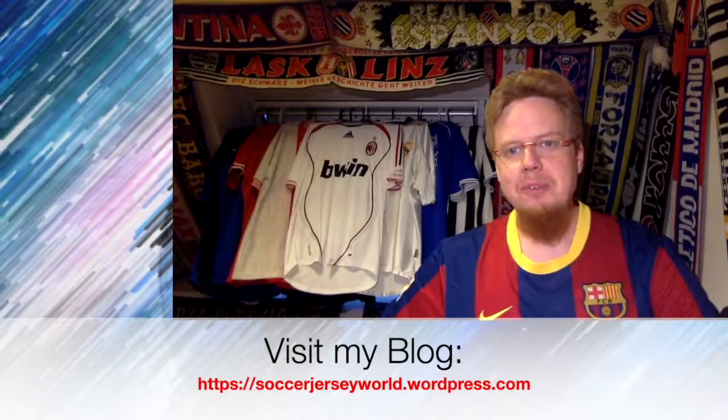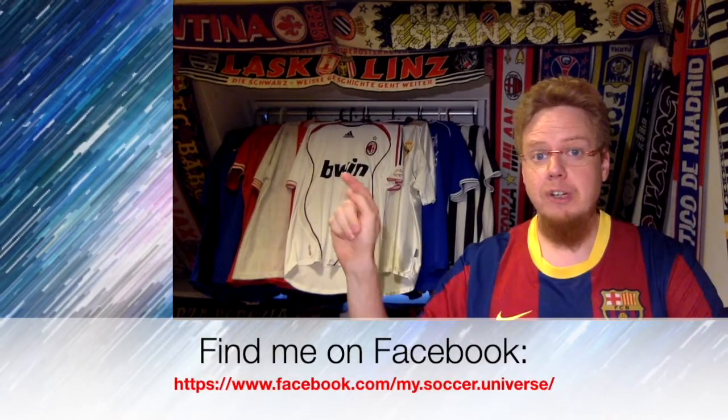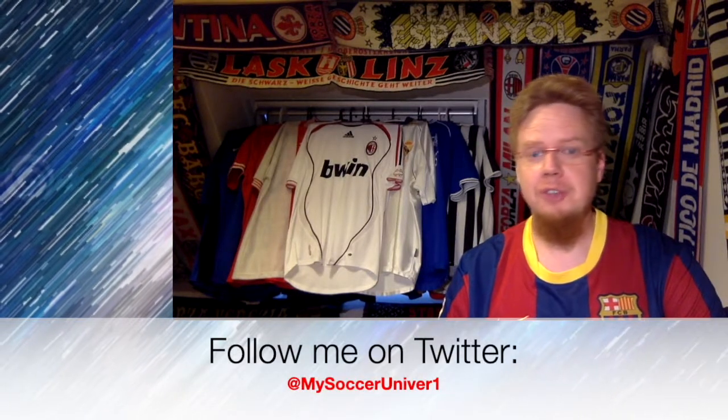Let me know what you think about the jerseys I talked about here — let me know in the comments below whether you agree or disagree with me. Give me a thumbs up if you enjoyed this video, subscribe to my channel if you want to see more videos like these, and I'll talk to you soon. I really hope you enjoyed this video — here are some videos or playlists you might enjoy too. Please consider subscribing, and have a wonderful day — bye!